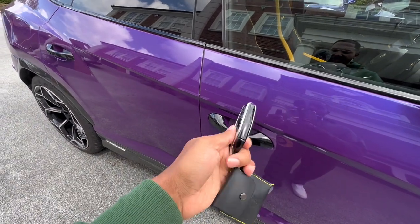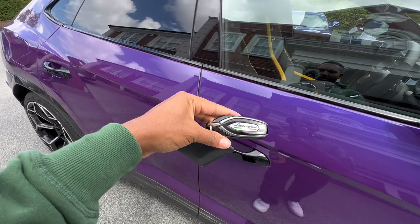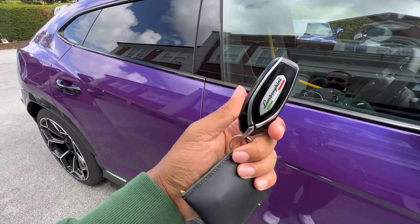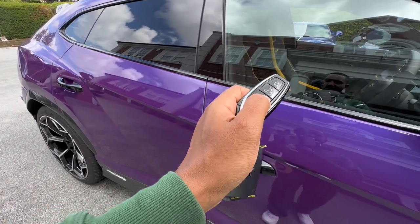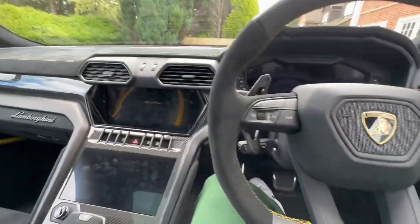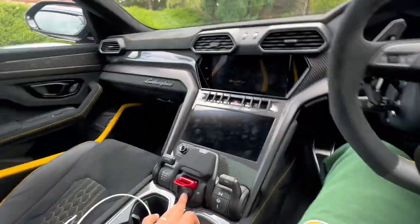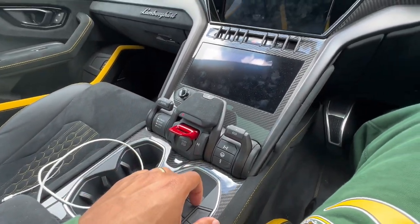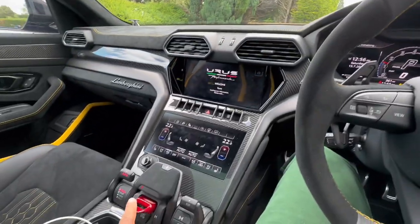Let's jump in and I'll show you around the inside of my Urus Performante. This is the key — they've updated it from the old Lamborghini keys, which were just cut-and-paste copies of Audi keys. This is more like the silhouette of an Audi key, but it's better than the old ones. It's very hot right now so the car is burning up inside. I'll show you the startup — you flip this up here and press, and like all Lamborghinis the V8 fires into operation.